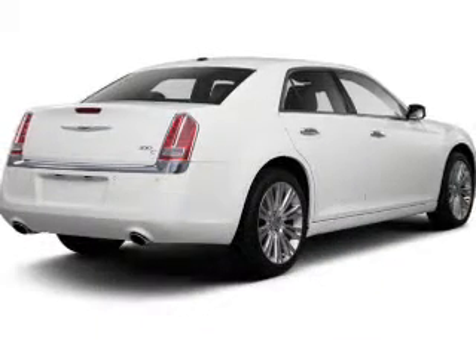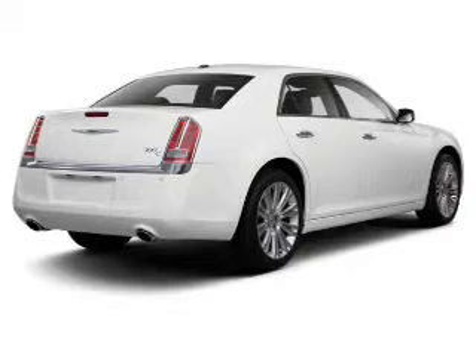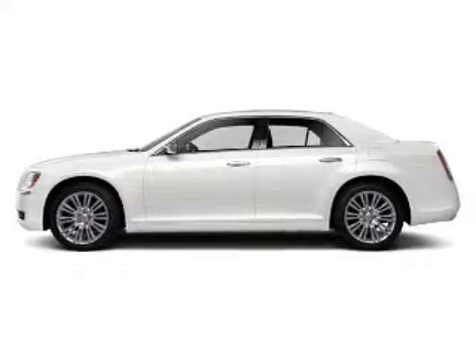The powertrain includes rear wheel drive with a reliable engine connected to a smooth shifting automatic transmission. Premium wheels give a more luxurious look. You will appreciate the safety feature of anti-lock brakes.